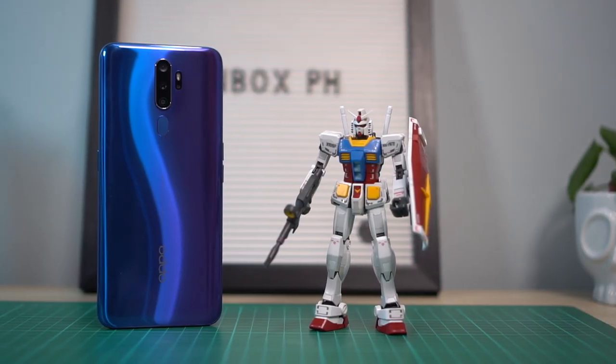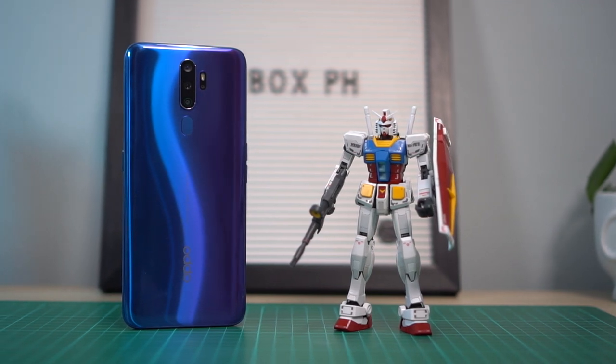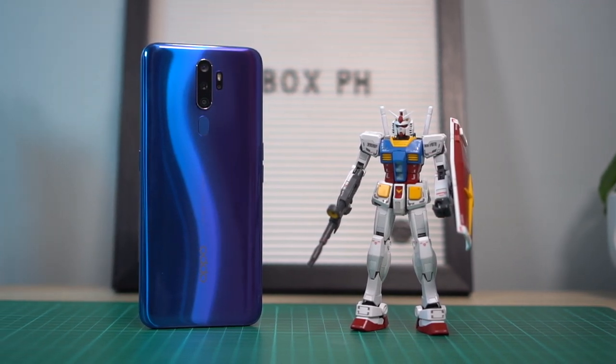Before we start, I just want to remind you guys there's still a giveaway for the Oppo A9 2020. Everything you need to know is in the link down below — please follow the instructions. The draw will be on November 15, so join na kayo. Again, link down below.